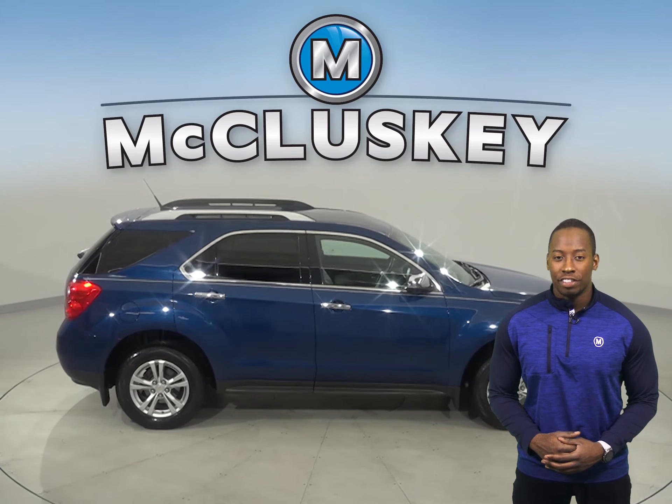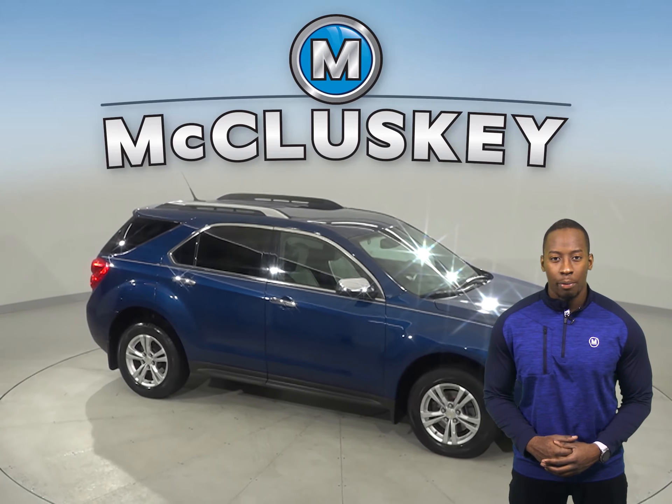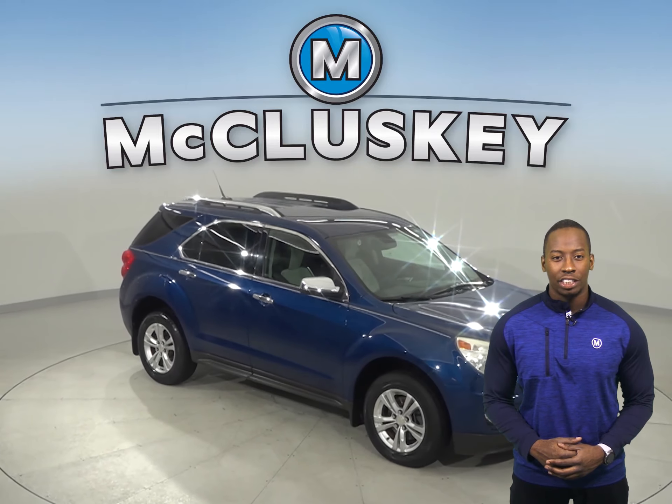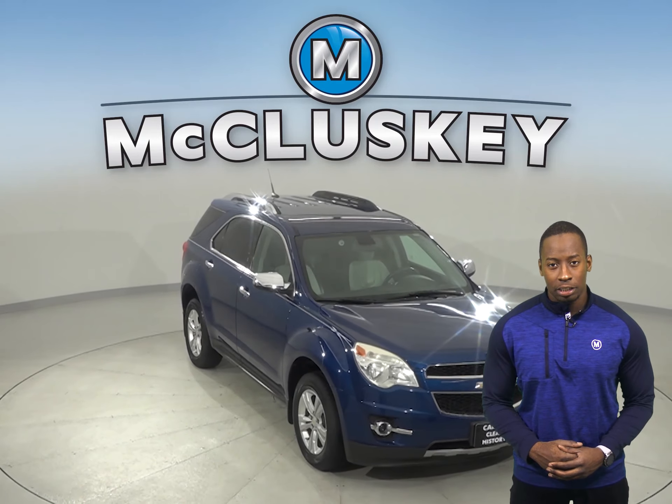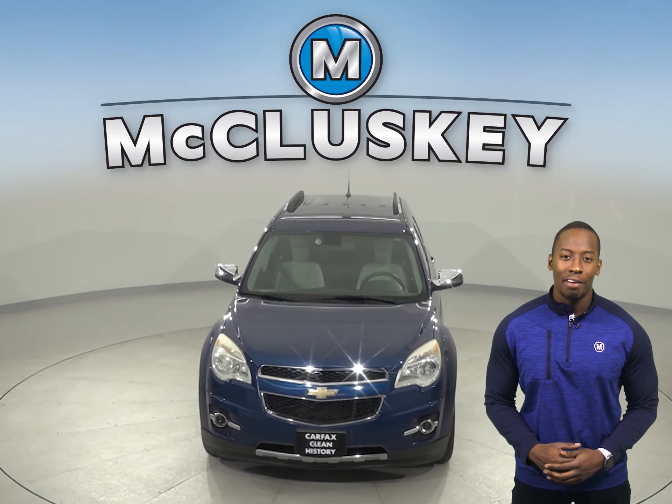Come on down today and see everything that this 2010 Chevrolet Equinox has to offer with our free 48 hour test drive. With just 105,000 miles on the odometer, this Equinox still has a long life ahead of it.